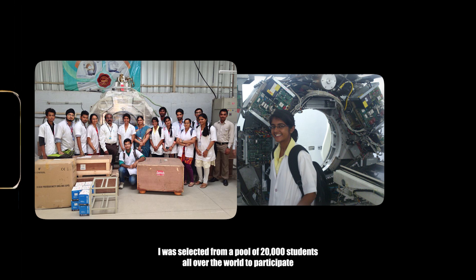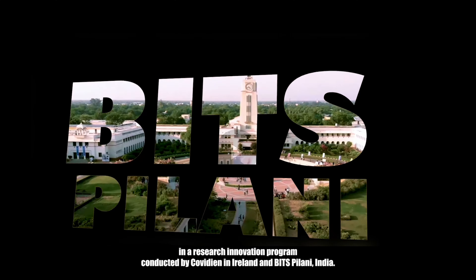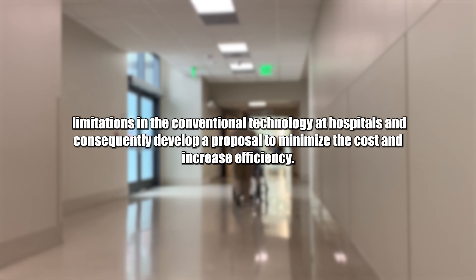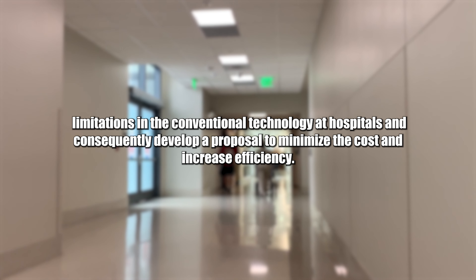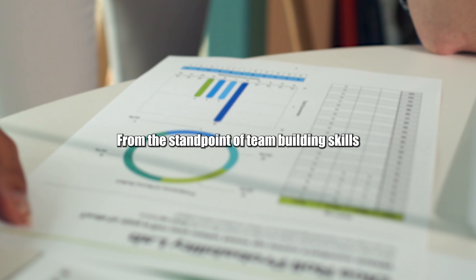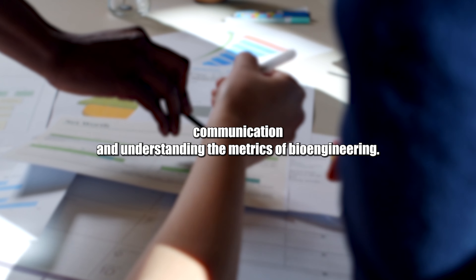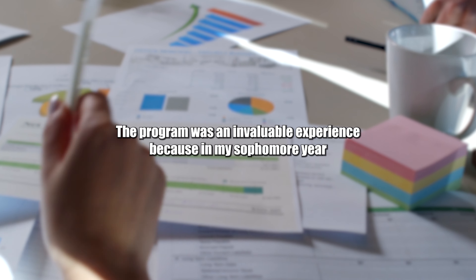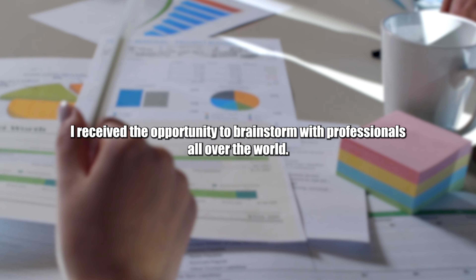I was selected from a pool of 20,000 students all over the world to participate in a research innovation program conducted by Covedian in Ireland and Bitspilani, India. The goal was to demonstrate limitations in the conventional technology at hospitals and consequently develop a proposal to minimize the cost and increase efficiency. From the standpoint of team building skills, communication, and understanding the metrics of bioengineering, the program was an invaluable experience because in my sophomore year, I received the opportunity to brainstorm with professionals all over the world.